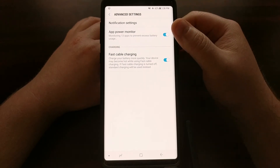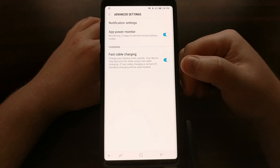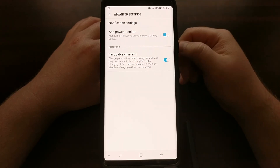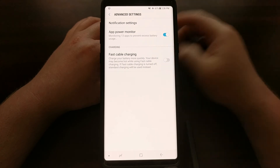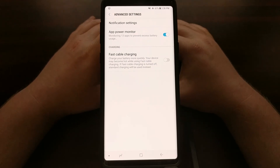Right here we have a couple of features for notification settings and charging. We're going to ignore those top two and just disable fast charging on the Galaxy Note 9 by tapping the fast cable charging option.